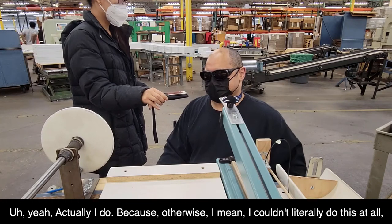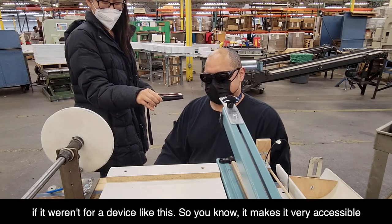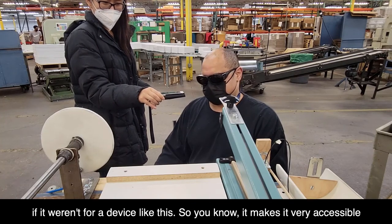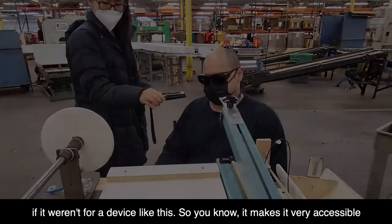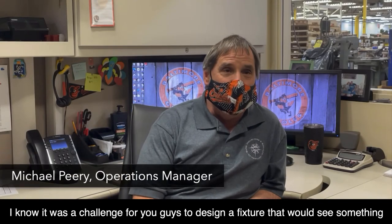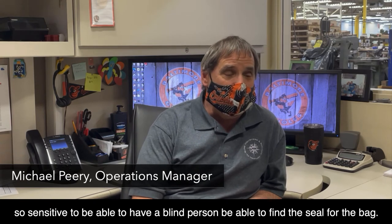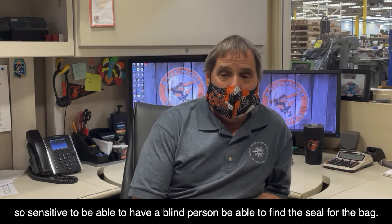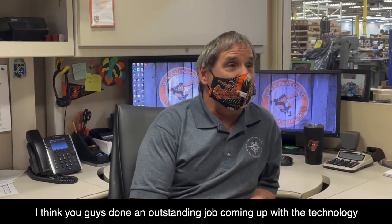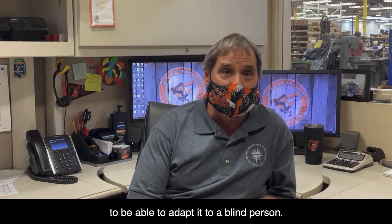Because otherwise, I couldn't literally do this at all if it weren't for a device like this. It makes it very accessible. I know it was a challenge for you guys to design a fixture that would see something so sensitive, to be able to have a blind person find the seal for the bag. I think you guys have done an outstanding job coming up with the technology to be able to adapt it to a blind person.